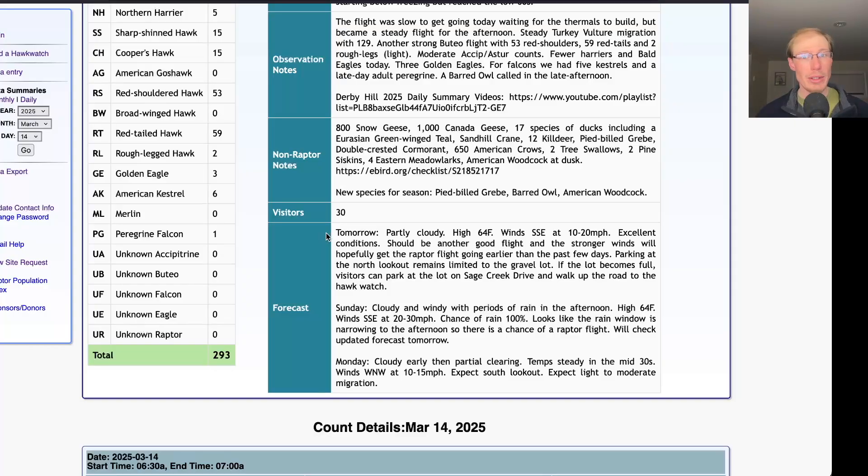Taking a look at the forecast: tomorrow is looking really great with partly cloudy skies, a high of 64, and winds south-southeast at 10 to 20 miles per hour. Great wind speed and direction — it should be another good day out at Derby Hill. Hopefully with those stronger winds the raptors will be flying earlier, and with the sunshine there should be thermals as well. The only parking available at the North Lookout right now is the gravel lot since there's still snow and the grass is very muddy. If that lot fills up, you can park down at the bottom of the hill in the lot on Sage Creek Drive and walk up the road to the Hawk Watch.